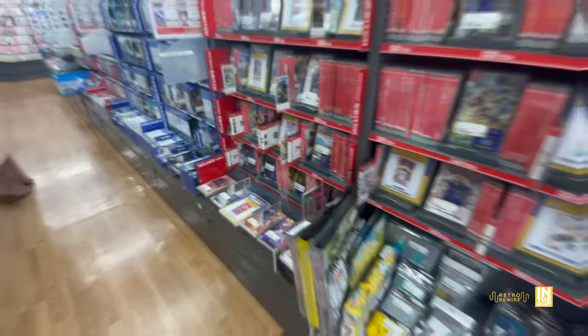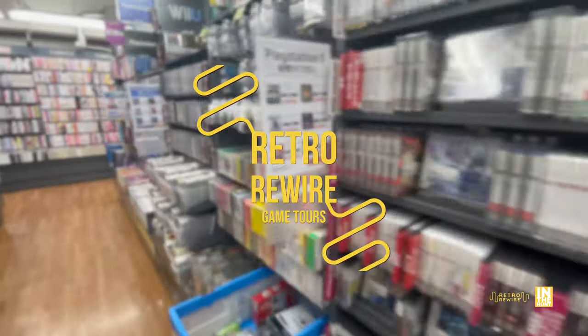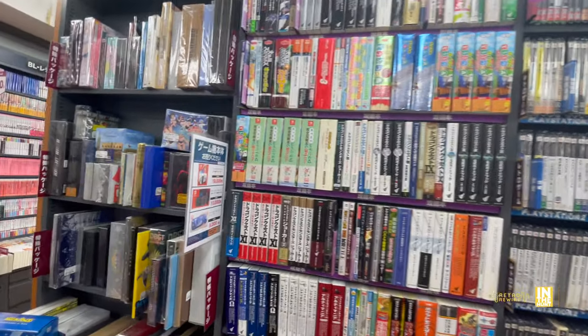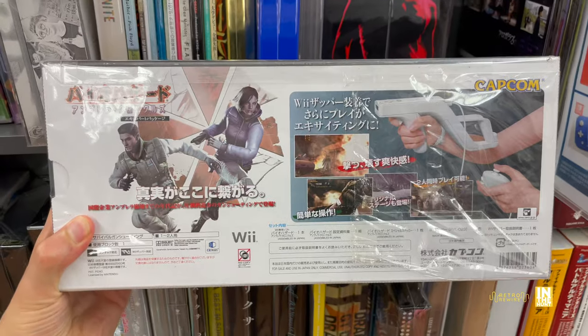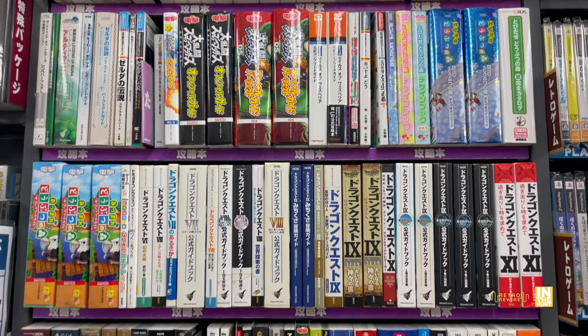Here we go — we got the main game aisle and we're just going to browse. Don't forget Retro Rewire Game Tours — I'll leave a link in the description, hit me up for a tour. We're going to start here at the very end, and kind of hiding here is going to be the little light gun housing for the Biohazard games, which was 2,000 yen.